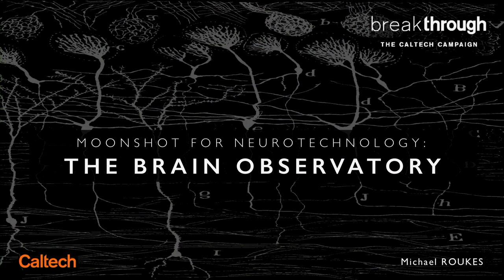Today, I'd like to talk to you about new instrumentation — in fact, building an entirely new kind of observatory, one directed inward, aimed at trying to understand the mysteries of how the brain computes.